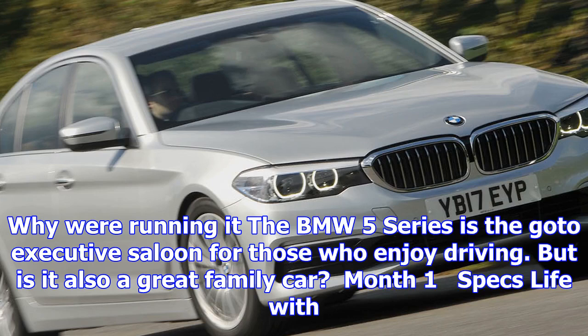Why we're running it: The BMW 5 Series is the go-to executive saloon for those who enjoy driving. But is it also a great family car?